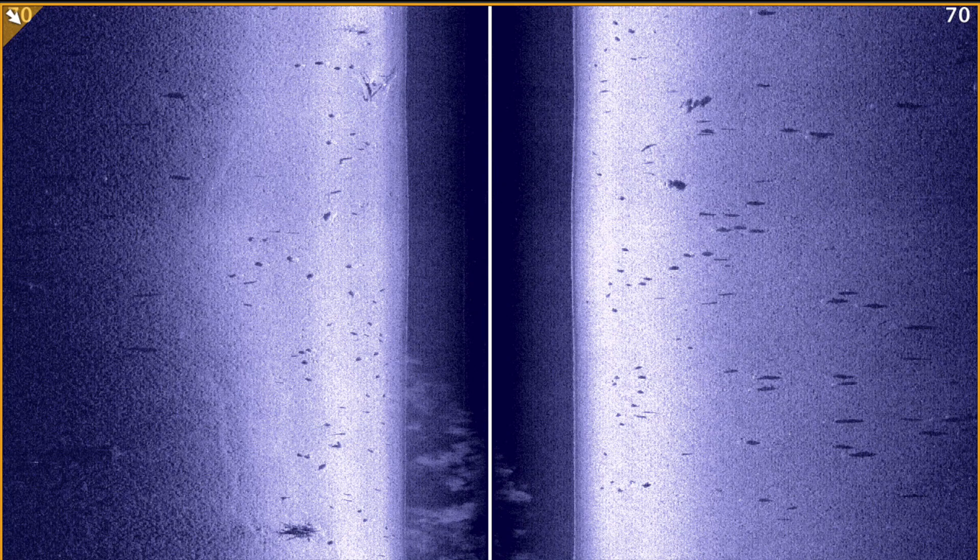For example, when fishing over hard bottom areas, the bright sonar return from the fish can often be masked by the bright bottom, but the dark sonar shadow remains easy to see.